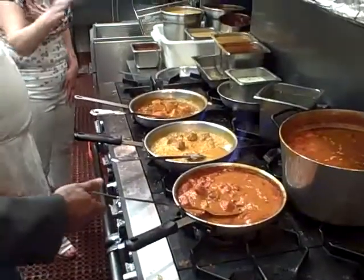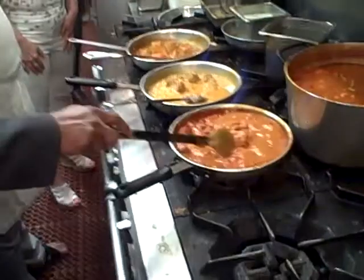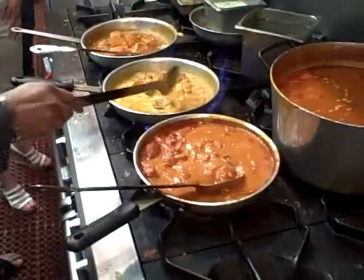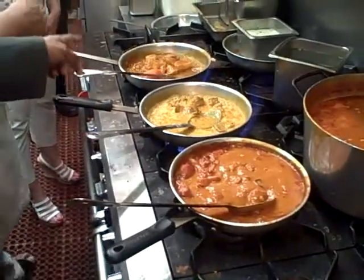Right now he's making the chicken tikka masala, which is right here in the first pan. Then here he's making the catfish curry. And this is called chicken vindaloo.